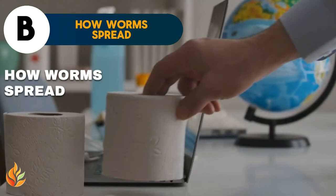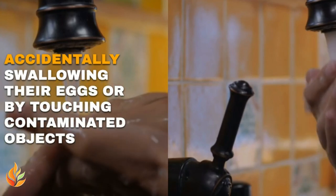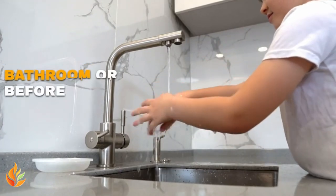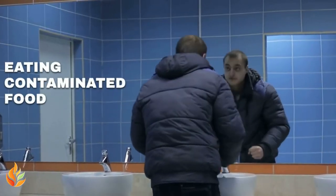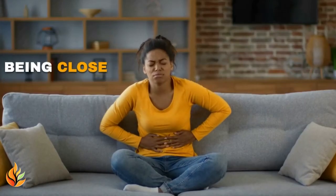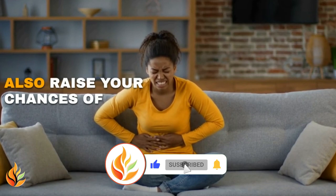How worms spread: You can get intestinal worms by accidentally swallowing their eggs or by touching contaminated objects and then putting your hands in your mouth. Not washing your hands well after using the bathroom or before eating can help spread worms. Eating contaminated food or drinking unsafe water is another way worms can enter your body. Being close to someone or something already infected, or playing in soil with worm eggs, can also raise your chances of getting worms.